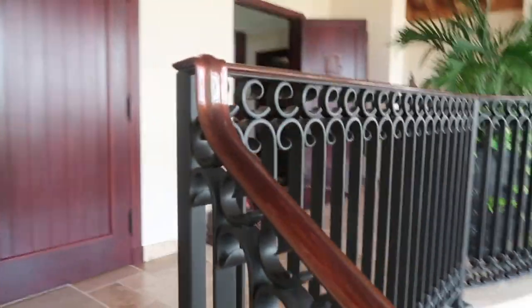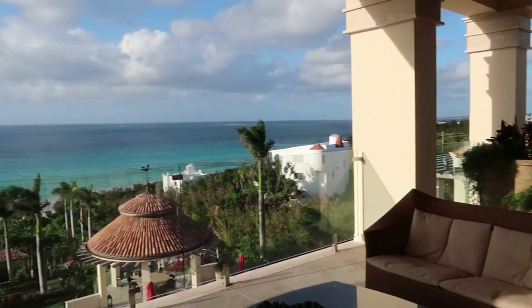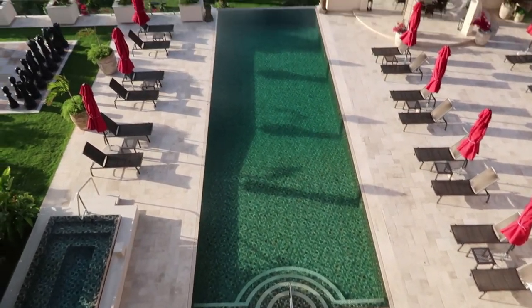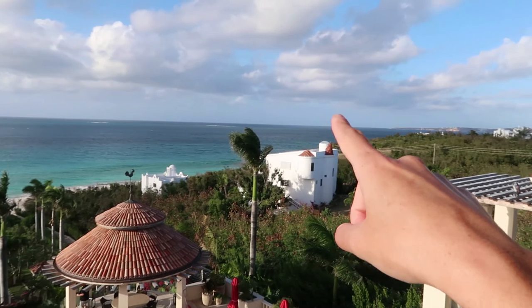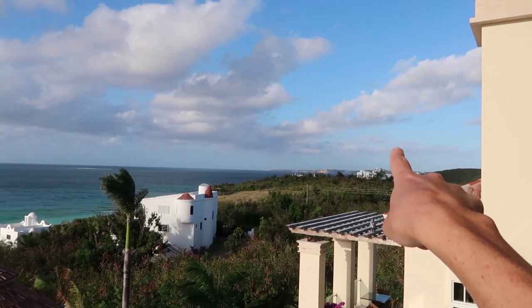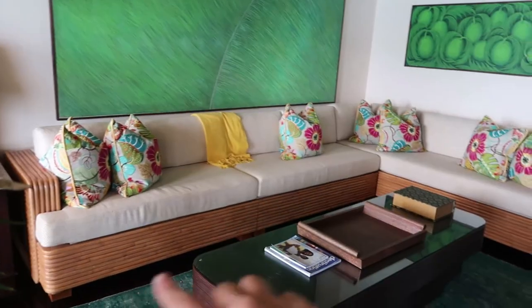This is the top floor — the penthouse suite. This balcony is huge, and the view is breathtaking. There's the infinity-edge pool, sandy islands out there, and you have all the north side of Anguilla — you can even see Sandy Ground and Crocus Bay. Inside, the style features a nice couch, use of green carpet, Buddha, and a beautiful lighting system.